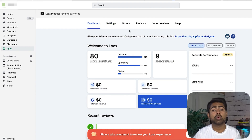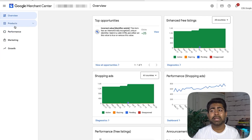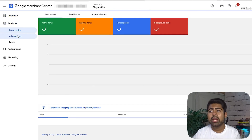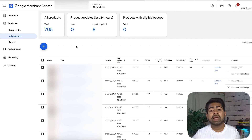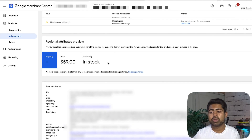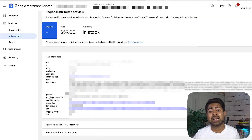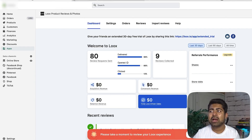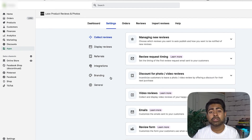From your Google Merchant Center dashboard, go to the product section on the left side, then to the all products section. Here you want to look at some of the products coming up and match the identifier information on these products with what's in the Loox app. Click any random product on your website — we'll click the first one for this example — and scroll all the way down to the final attributes section, because this is where some important information is connected.